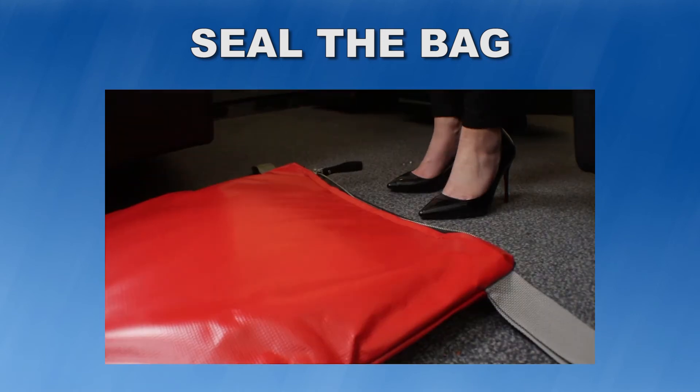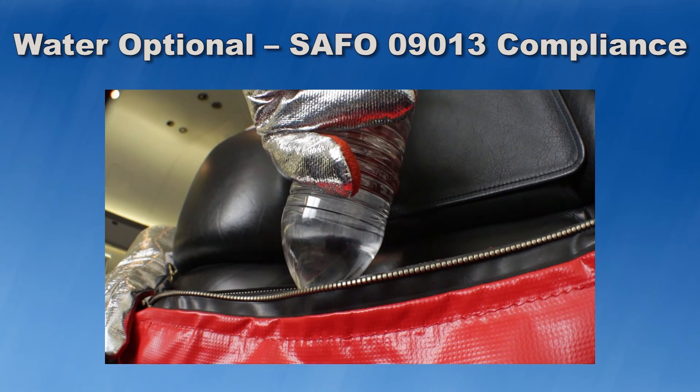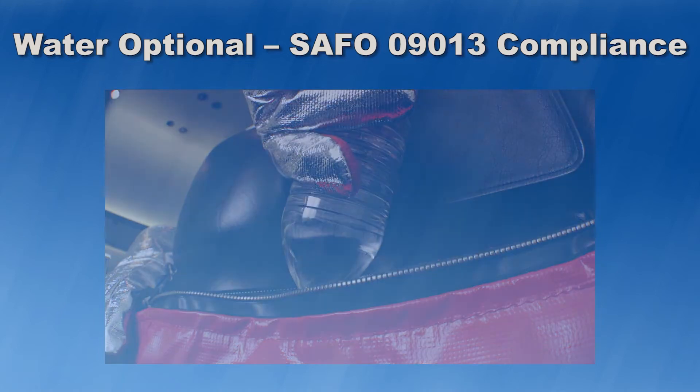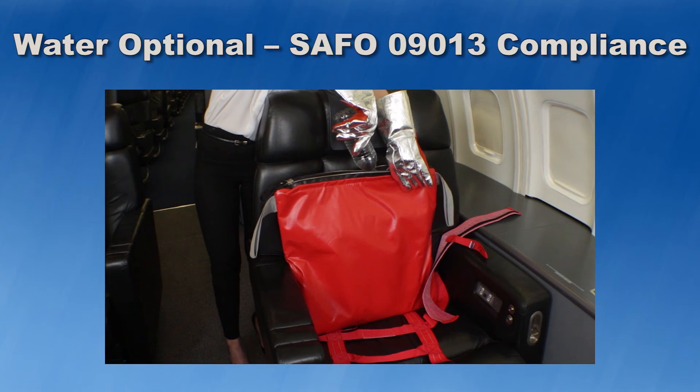In some cases, dropping the bag and sealing it by stepping onto the seam can be another option. Step 5 — Water Option Only: If your operation is required to use water in this situation to meet FAA's SAFO recommendations, then simply pour water into the bag once you have completed Step 4, but before you pull the zipper closed. The bag has been tested to ingest water through the Velcro seal.